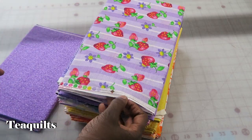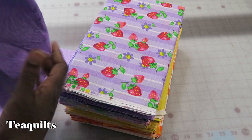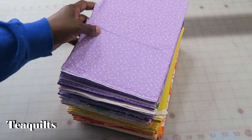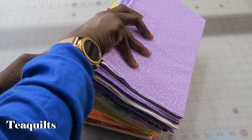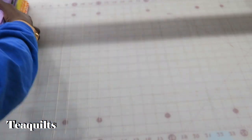Here's that weird texture print again. And the last one in this stack. So counting up this stack, that's 17 fabrics.